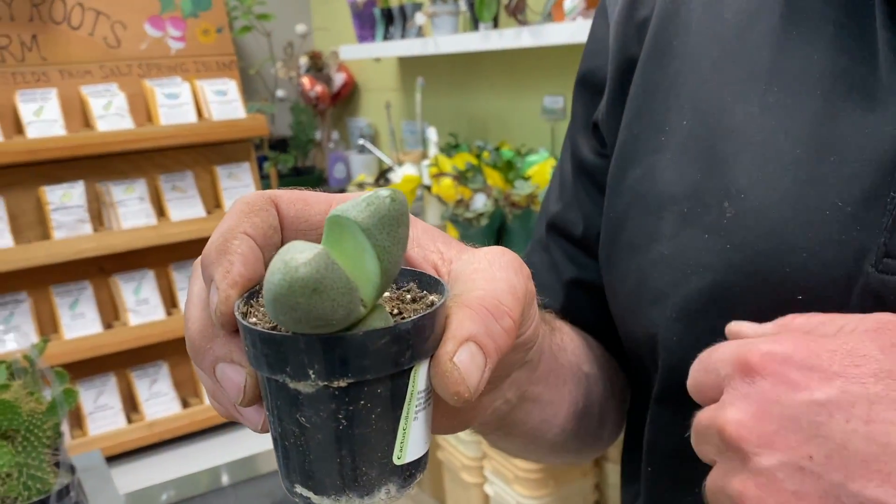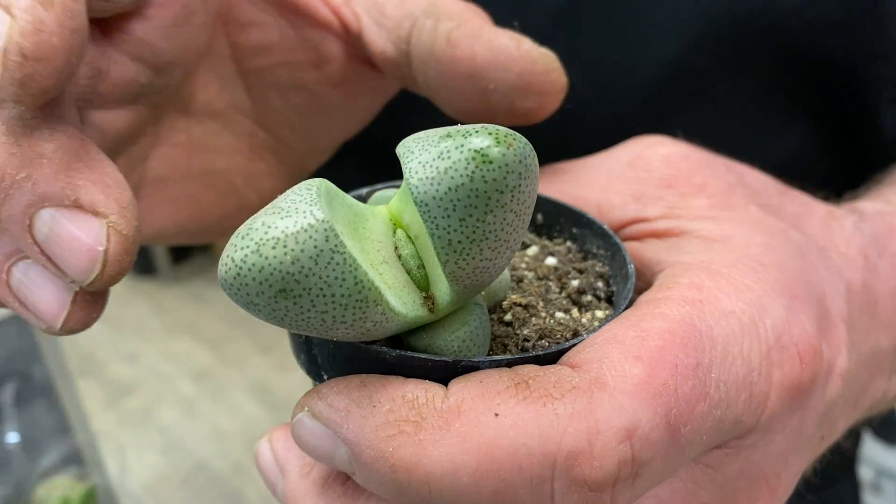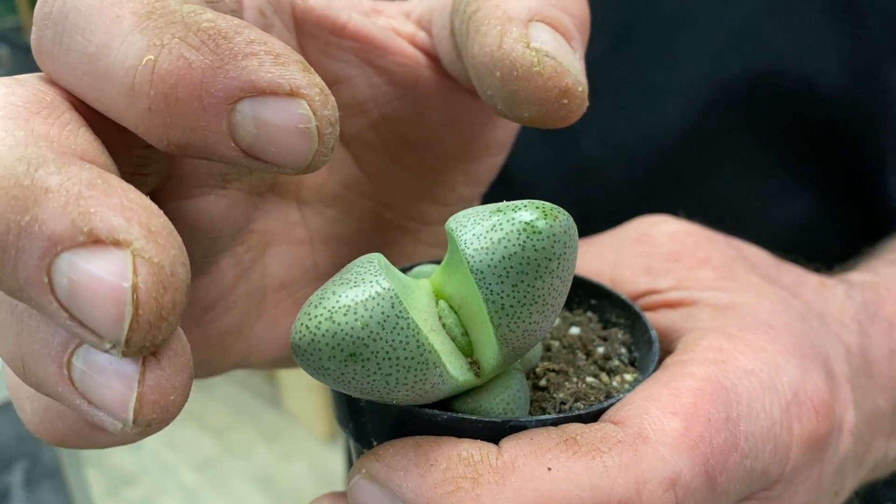I just received a new shipment of cactus and succulents, including some of these living rocks. Succulents are very easy to care for — just need a nice sunny window and sparing water, and they'll last for a long, long time. These are living rocks and they're very cool.